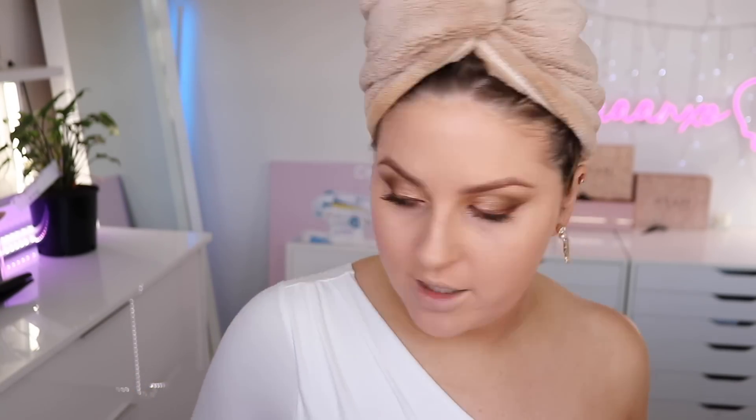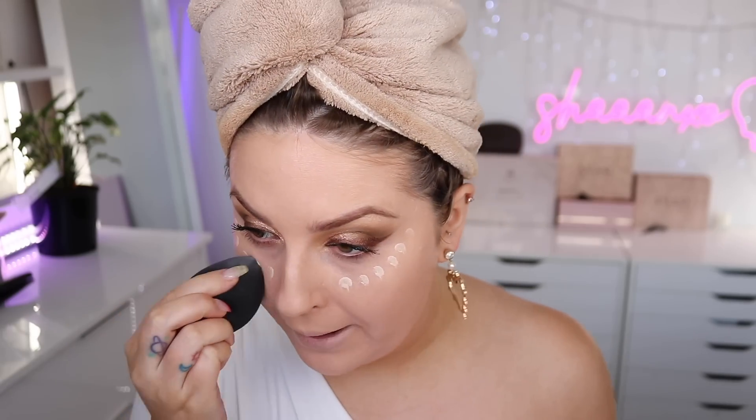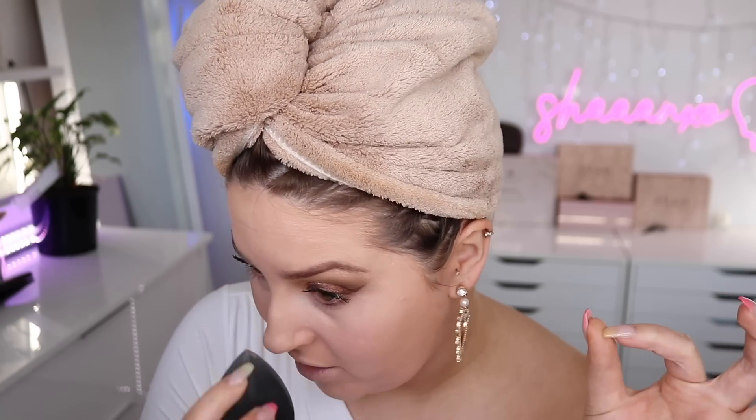I want to try a different concealer technique today. This is the Conceal and Define Infinite Long Wear Concealer 16 hour wear by Revolution in shade C1. Instead of applying concealer right up under your eyes, dot it lower and bring it upwards — I saw this on someone's TikTok. She said if you've got under eye wrinkles, apply it low and bring it up because it won't settle into creases immediately and you use less product.